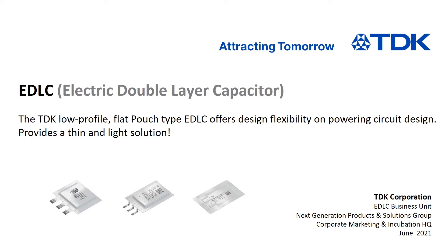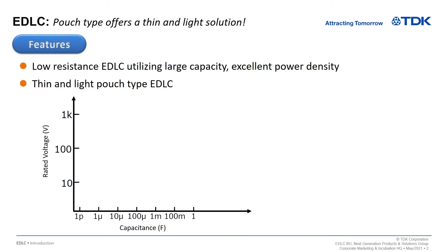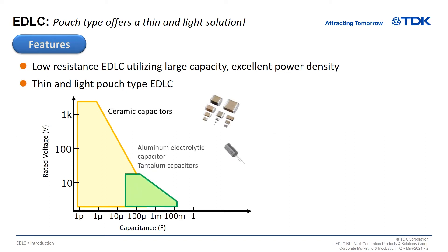Welcome to TDK. This presentation will explain TDK's low-profile, flat pouch-type electric double layer capacitor. The EDLC uses the same packaging technology as lithium-ion batteries, making them thin and lightweight. Although the rated voltage of EDLC is small, it has a large capacitance and can store a large amount of energy.